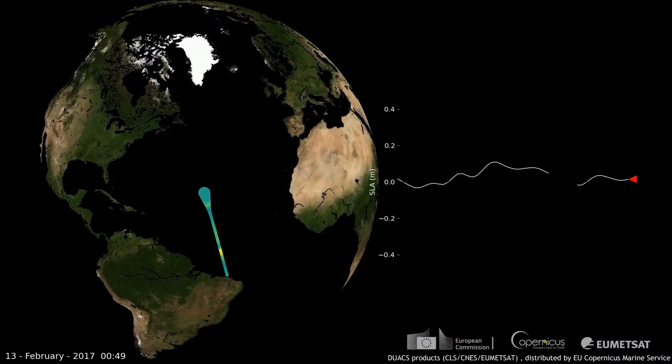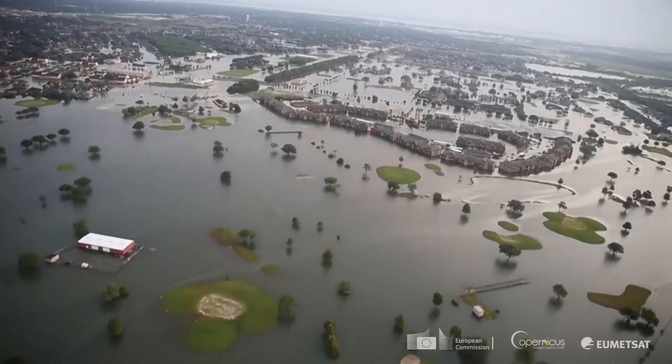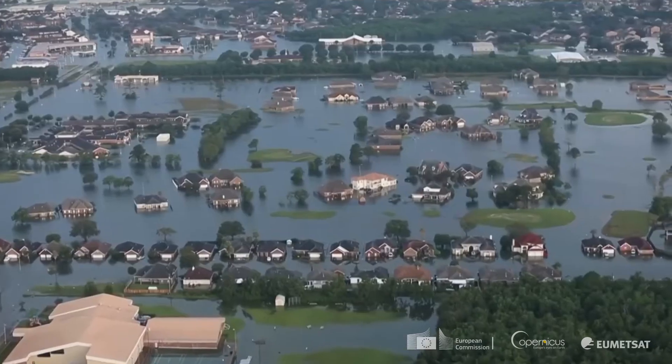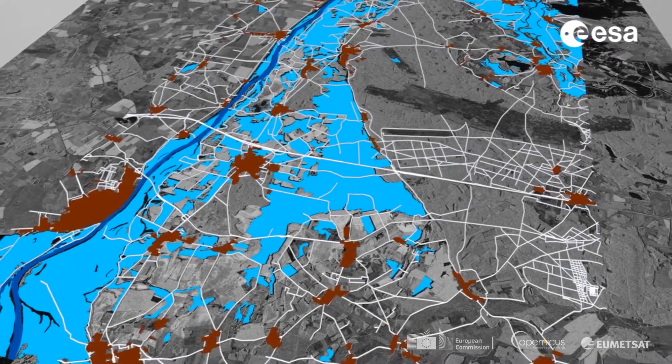Sea level globally is rising. This we measure with Sandal 3A and we'll continue to measure with Sandal 3B. Together we have about 25 years of observations of sea level. Averaged together, sea level is rising by about 3 millimeters per year, and in fact we see sea level accelerating. This has great impact for anybody living near the coast — for planners, for warning, to decide whether you need to raise your dike or your barrier against the ocean.